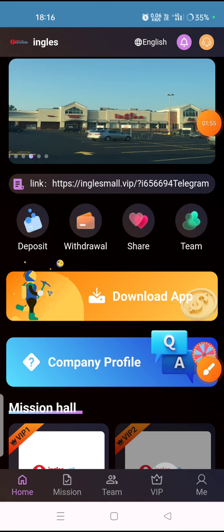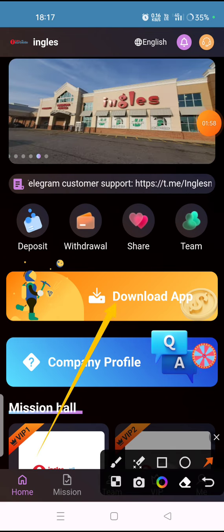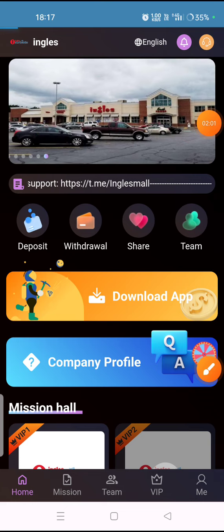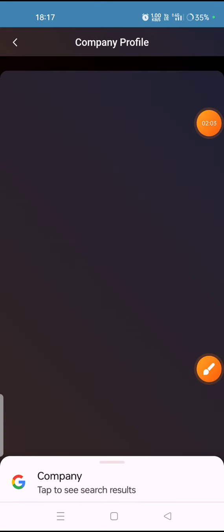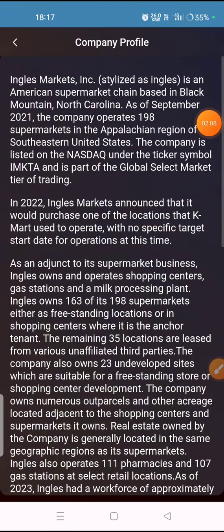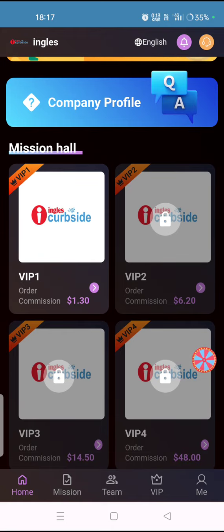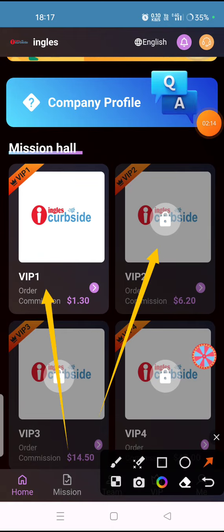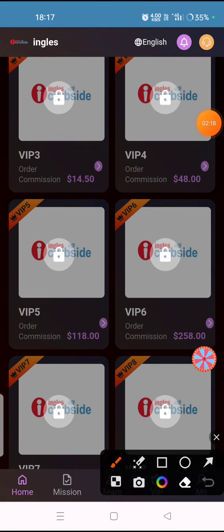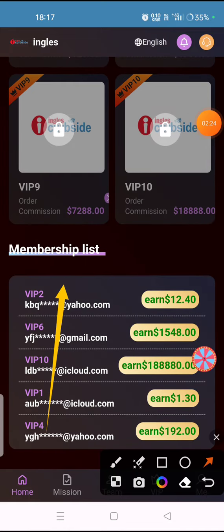You can check the company's home option, deposit option, withdrawal option, share option, and team option. You can also download the IHO platform by clicking on the download option. The company profile shows authorization details, and VIP levels — VIP 1, VIP 2, VIP 3, VIP 4, and many more — are listed along with the membership list and people's earnings.